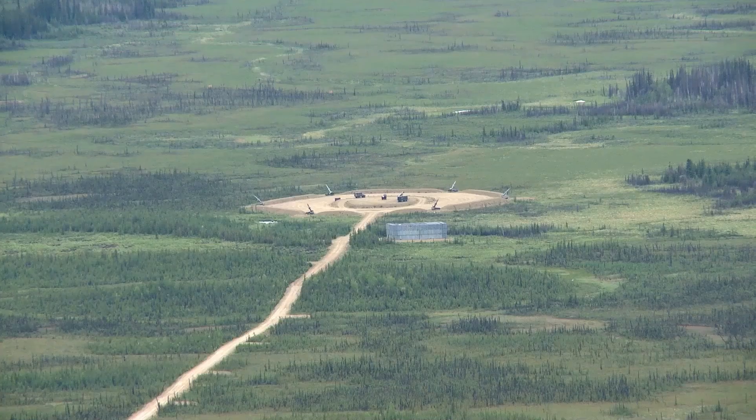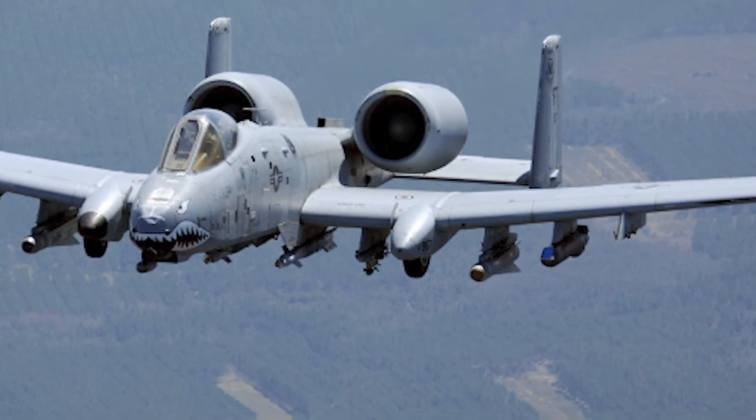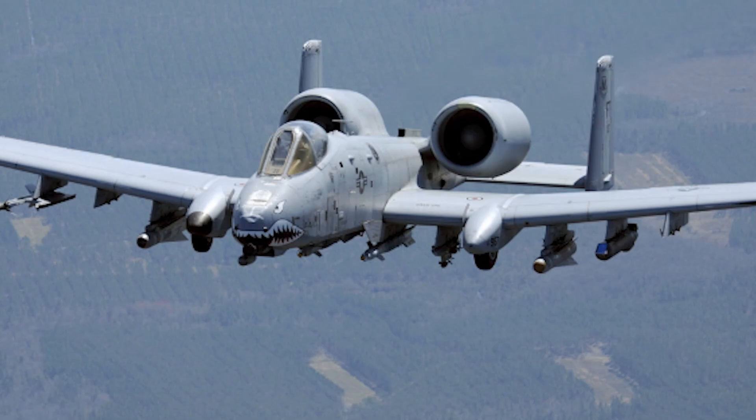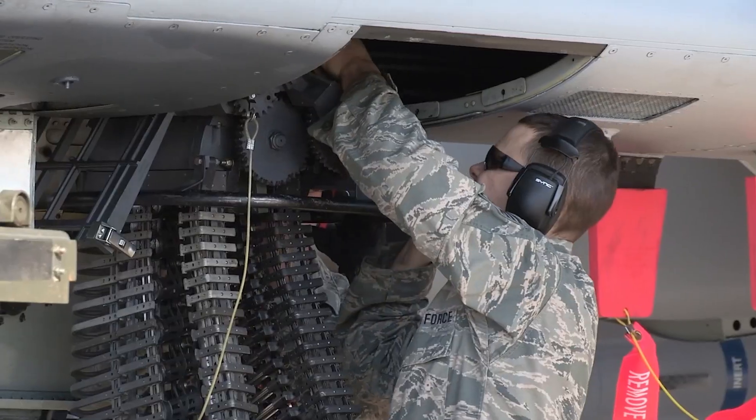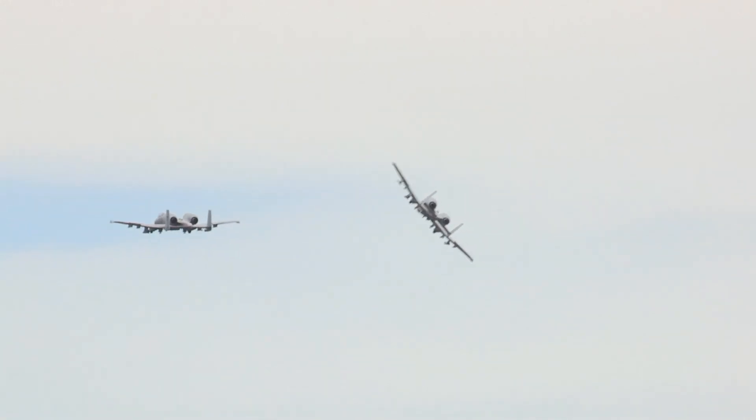Troops on the ground want to see that Warthog overhead, knowing it won't just zoom by once and disappear. The A-10 can circle — patient, watchful, unstoppable. But here's a twist: the Air Force might not keep the A-10 around forever. Or will it? Stick around, because we'll explore a new upgrade package that might ensure the Warthog's future in ways you never saw coming.